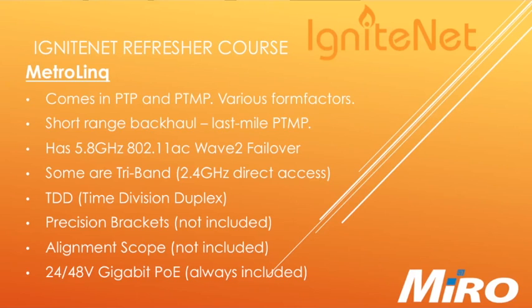Metrolink — with regards to the Metrolink 60 GHz range from IgniteNet, there are a few things to note and to mention. First of all, there are point-to-point and point-to-multipoint ranges, where the point-to-point units can be used as CPEs to the point-to-multipoint base stations. The units come in various form factors to support various distances and applications. Typical applications are short-range backhaul as well as last-mile service delivery in point-to-multipoint.